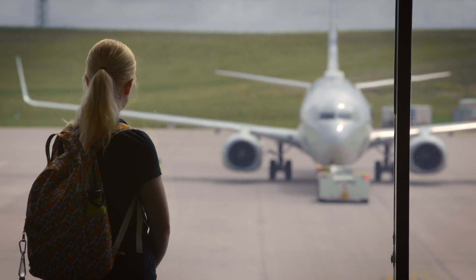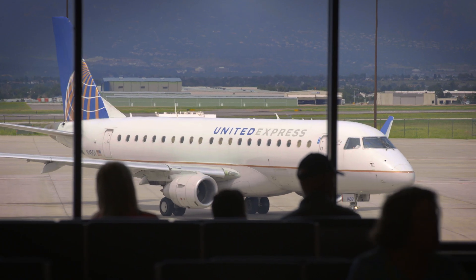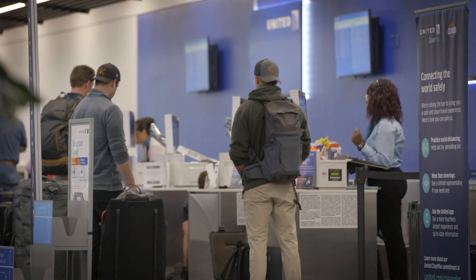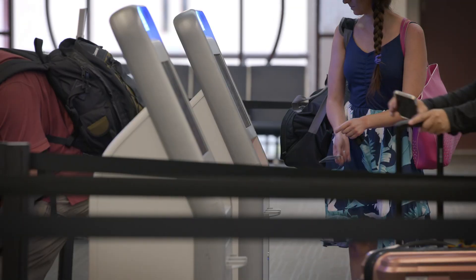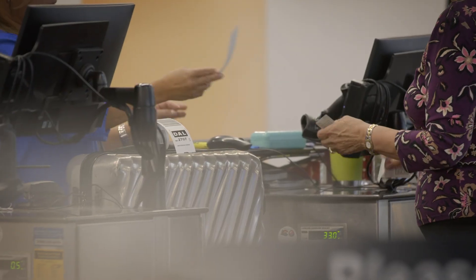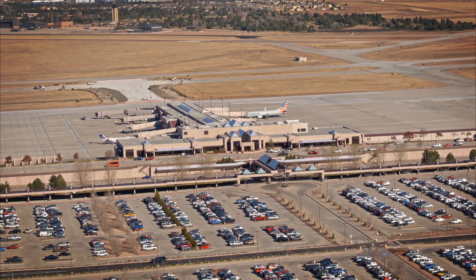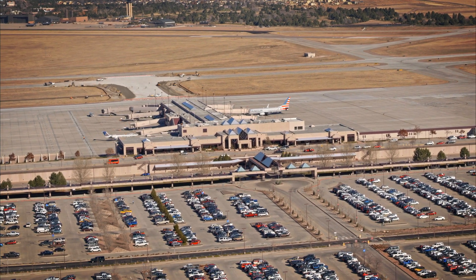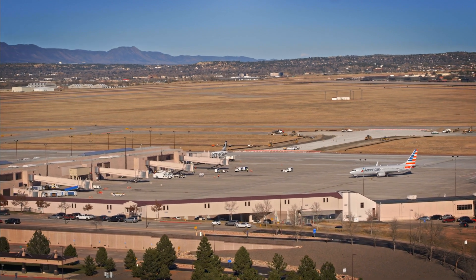This plan is designed to ensure safe and orderly development and has incorporated your values and goals as community members through the Master Planning process. We've identified capital improvements based on the analysis of future demand. Decisions regarding what improvements to build and when will be based on actual need, available funding, and the best interests of the community.